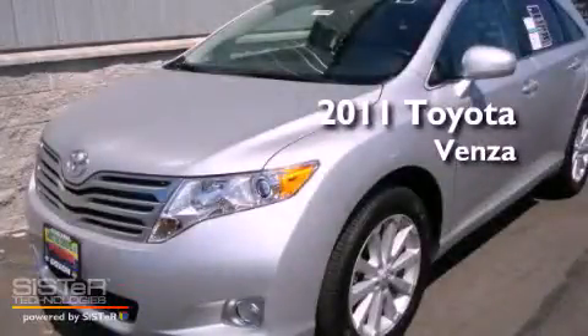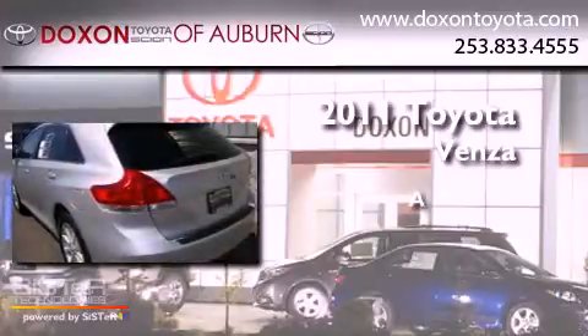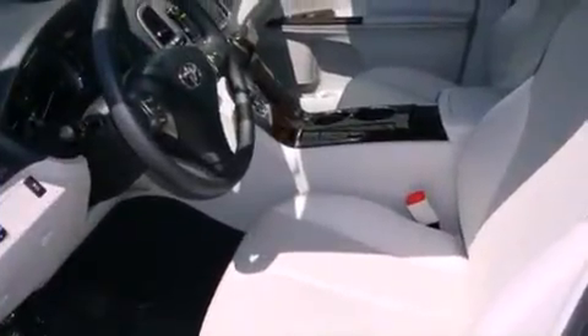This is a brand new 2011 Toyota Venza. Its top features include air conditioning with automatic climate control, fold down rear seats, and steering wheel mounting controls.